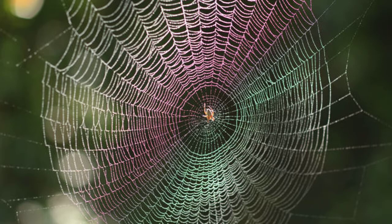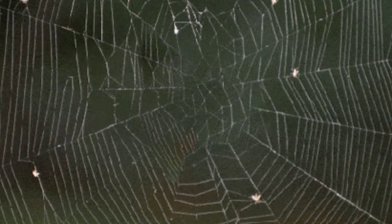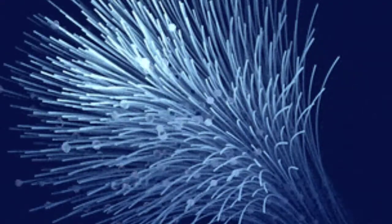Lab-made spider silk is spun from a soupy version of hydrogel, the substance used for smart skin. This gel is 98% water and 2% silica, and the cellulose and chemical interaction results in long, thin fibers.